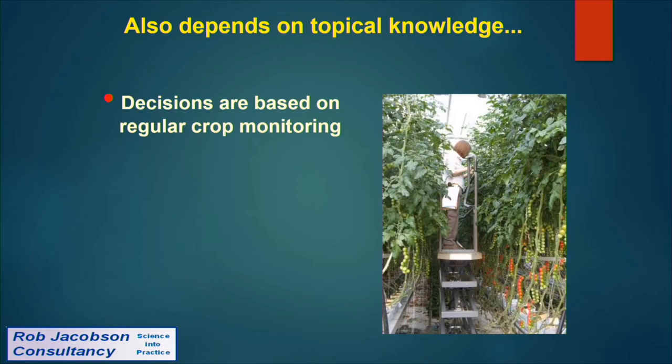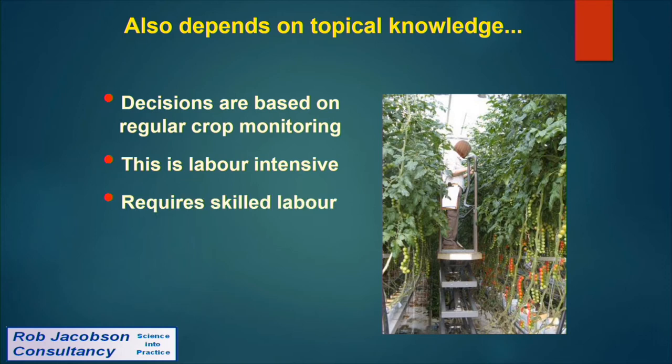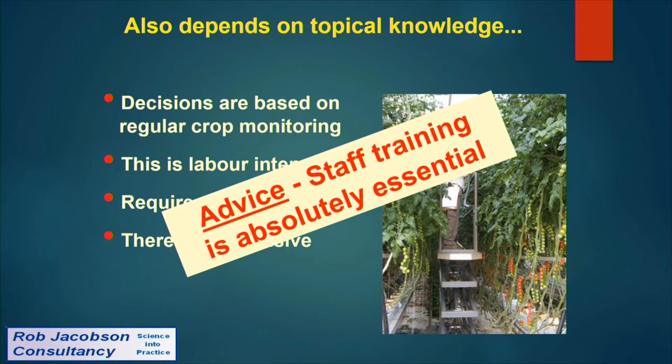Our decisions are based on regular crop monitoring. A crop monitor spends most of her working week on a trolley going up and down rows of tomato crops, counting pests and biological control agents, checking whether everything's working and whether further action is needed — in a 20-hectare tomato nursery in Teesside. It's labour-intensive, requires skilled labour, and is therefore expensive. Staff training is absolutely essential.